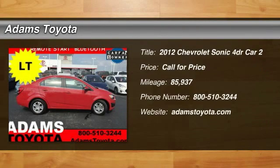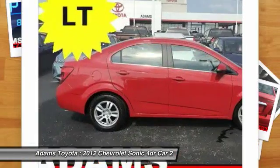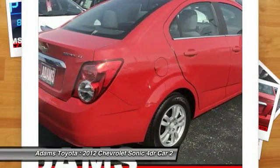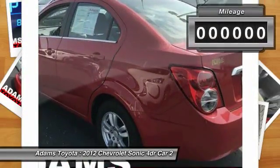Come test drive the 2012 Sonic. The taut, strong body lines and powerful stance of Chevy Sonic allude to the power you'll find under its hood. Throw a little extra power into the mix with the available turbocharged engine. So where's the sweet spot? Behind the wheel.